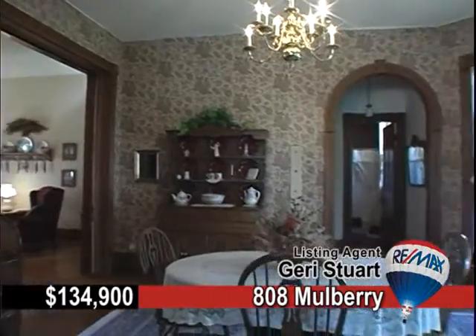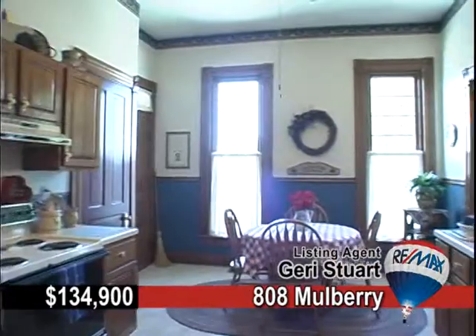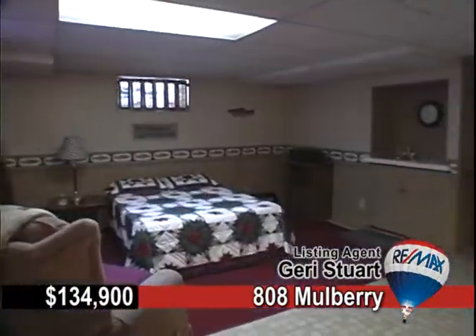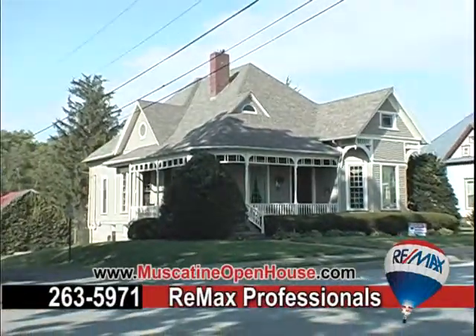the roof and windows are all newer. The partially finished lower level provides an additional bedroom and bath, and there is plenty of additional off-street parking outside. Priced to sell, just call REMAX.